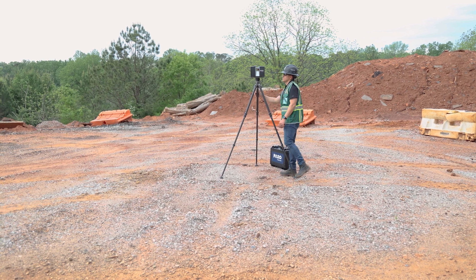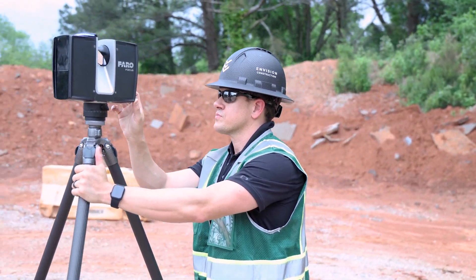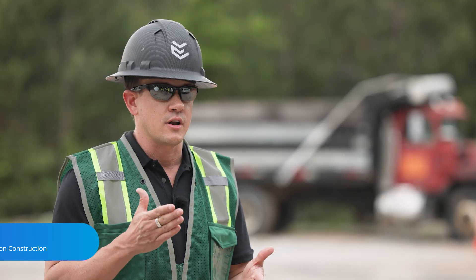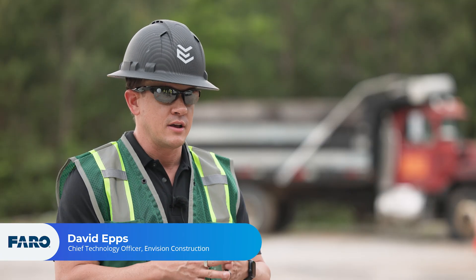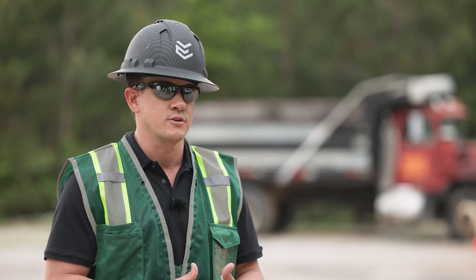I'm David Epps, Chief Technology Officer for Envision Construction. We're at a job site that we're going to be turning into a series of soccer fields, and we're going to be using a lot of LiDAR technology to map and assess the current existing conditions and assess how it's all going to work as we're building the project.